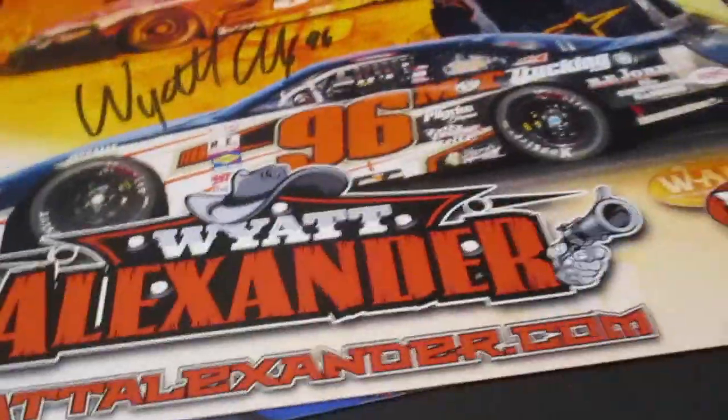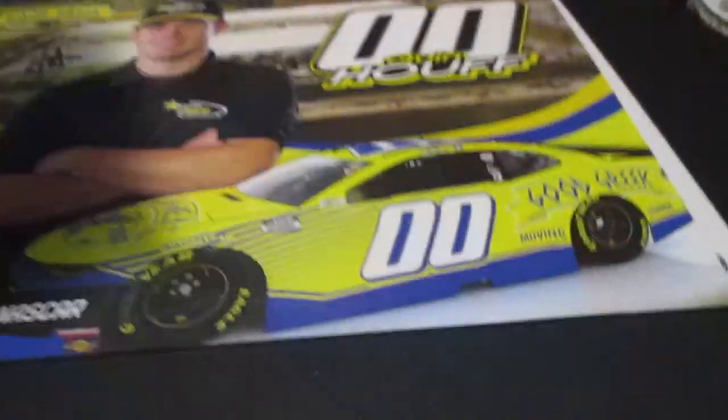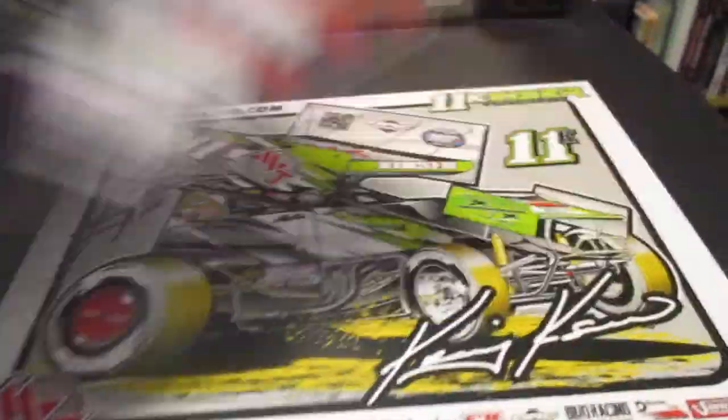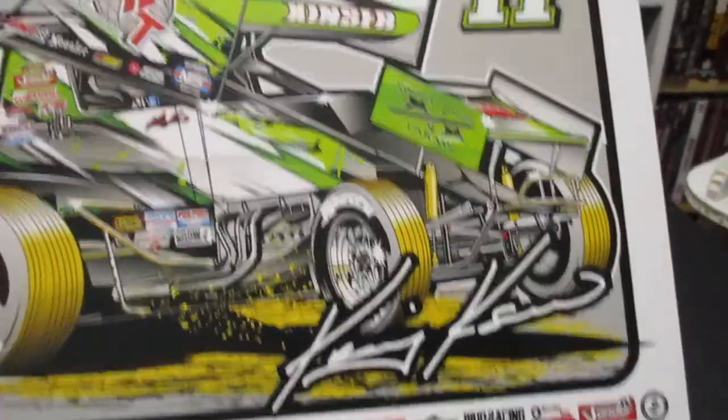And we got Wyatt Alexander again - probably seen a few of these already. There's another one, this is 2018. Another Wyatt Alexander - I got a lot of him. And I think we got a couple Quinn Hoffs - got two of those. We don't have too many Quinn Hoff autos - we have seen him at Richmond though. We have Mason Macy, Gerber Collision and Glass - nice bold autograph in silver. BJ McLeod Motorsports Xfinity Series. And the last one - it doesn't say on the back - Kinzer, we'll have to look this one up.